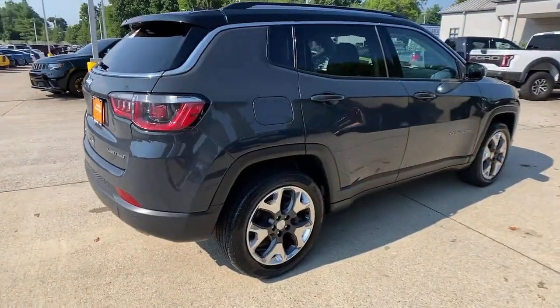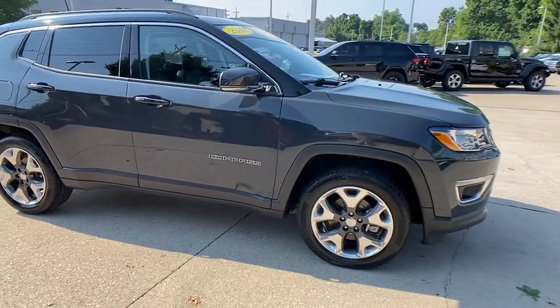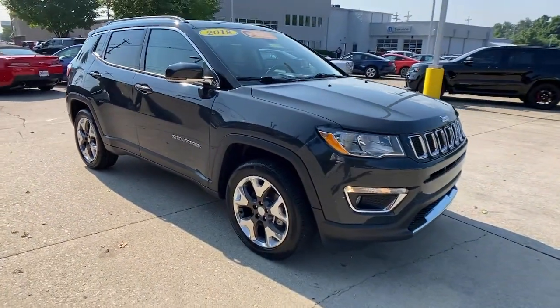Here is a wonderful 2018 Jeep Compass. This vehicle still has fewer than 30,000 miles on the clock, so it won't last long.